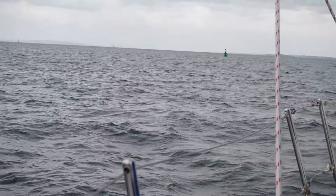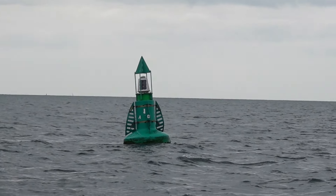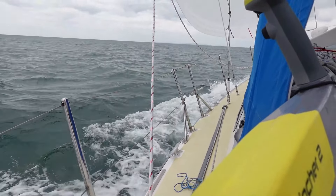There's the green buoy which is the North Channel buoy. Once we've gone past that we can bear away and head out towards Poole. We're having a great sail — 17 to 18 knots of wind and we're doing over seven knots all the time.